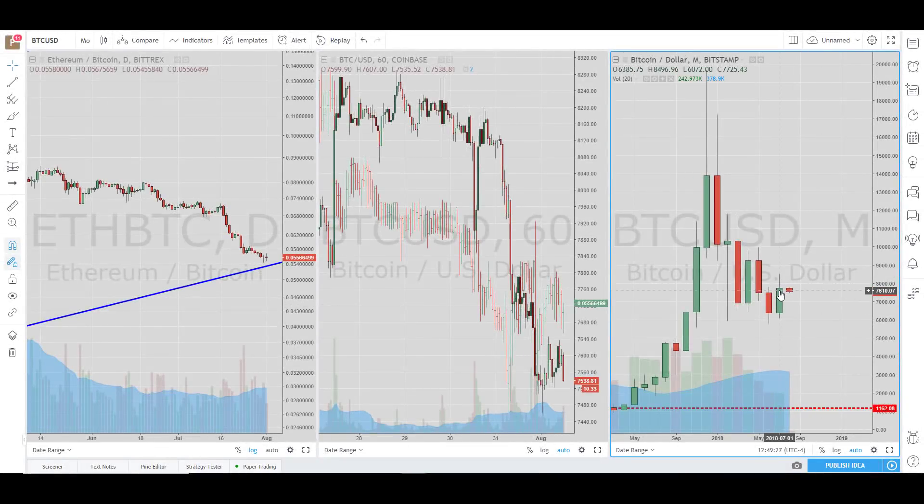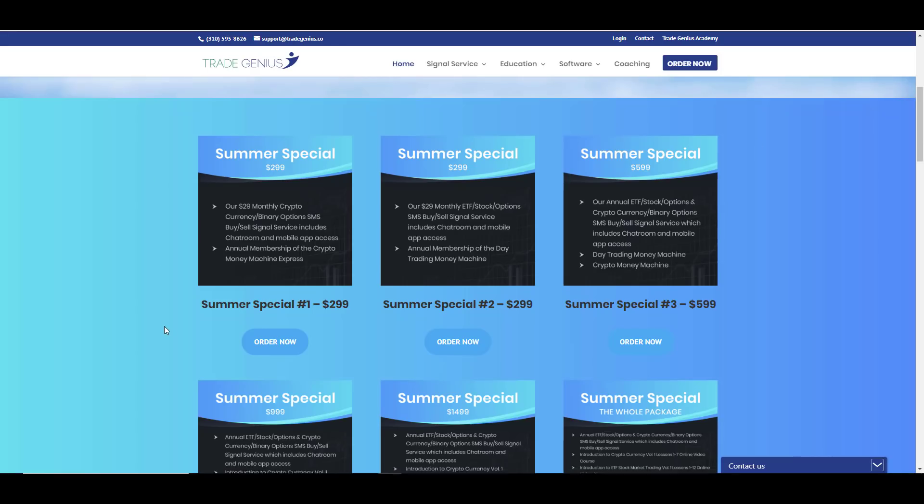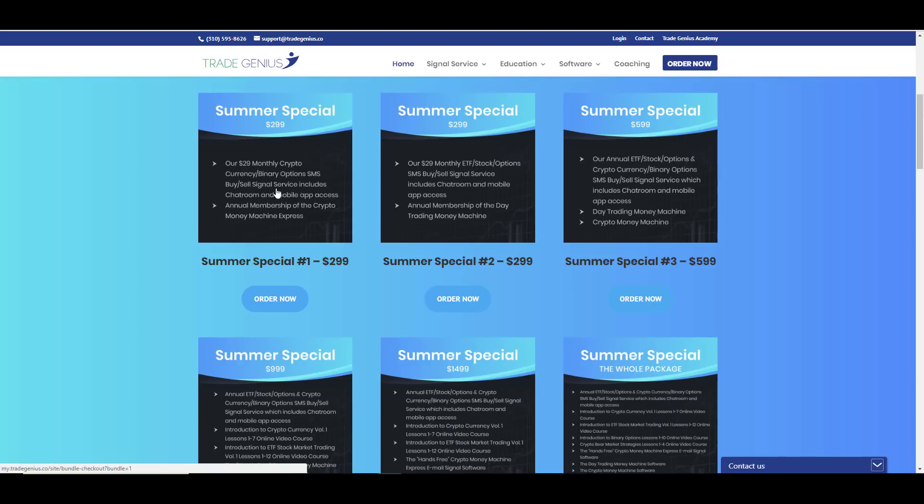Hey guys, it's Philip at Trade Genius. We wrapped up the month and we're going to take a look at the monthly chart, the weekly chart, and our midweek smaller time frames to show you what levels we're looking at and what the higher time frames mean. If you want to get any of these specials like our summer special number one with crypto and binary options — binary options are 106 wins, six losses going back to March 2017 — that in itself will pay for the subscription, plus you get chat room access, express signal, and more. It's a really discounted deal and we're letting that price hang a little bit longer, so you do have a limited amount of time. Let's go take a look at these charts on Bitcoin and the alts.